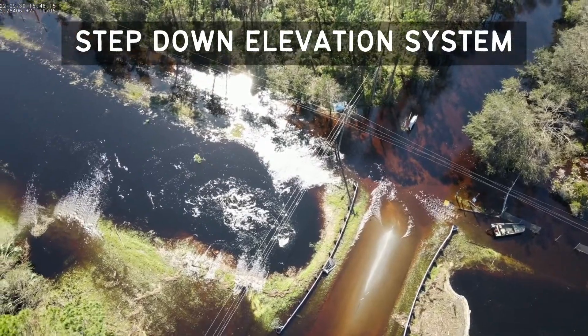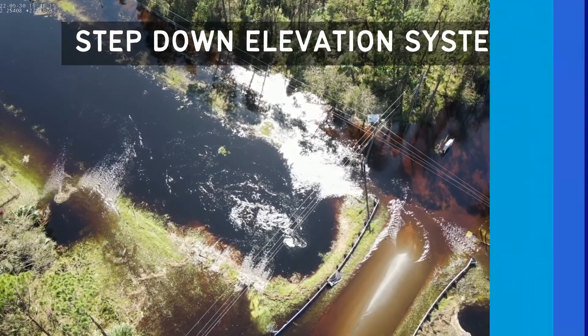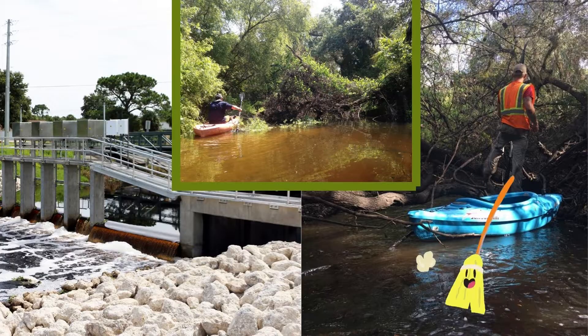In preparation for a storm, the gates are opened as needed to convey floodwaters. The city has an ongoing program to inspect and replace old corroded structures. Since 2006, 13 of the high priority structures have been replaced or rehabilitated.